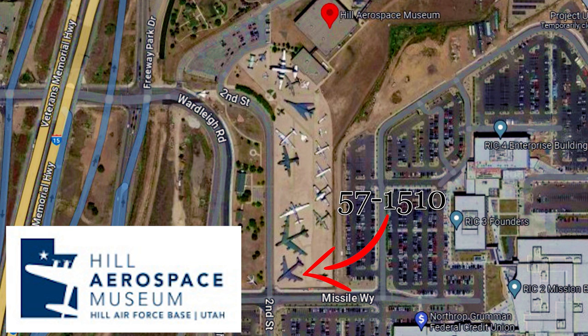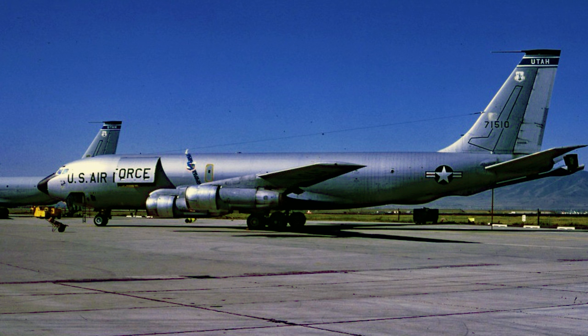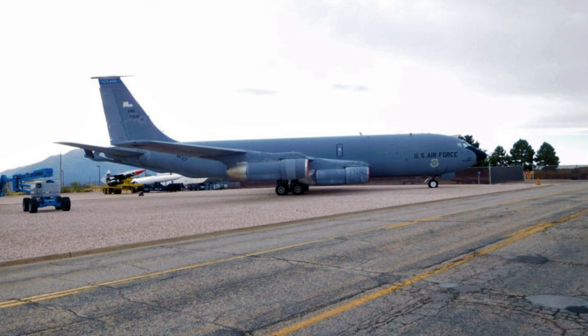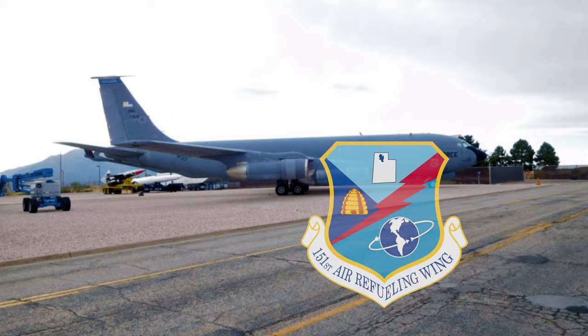Back to the west we go to visit the Hill Aerospace Museum outside of Salt Lake City, Utah, on the northernmost end of Hill Air Force Base. Airframe 57-1510 was delivered to the active duty component of the United States Air Force in 1958. Over the years, it was upgraded to the low-bypass turbofans from 707s and eventually would end its days with the Utah Air National Guard as a member of the 151st Air Refueling Wing.